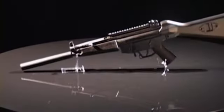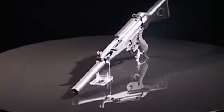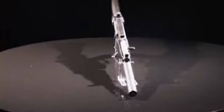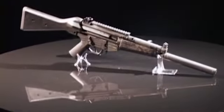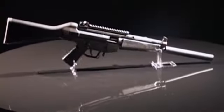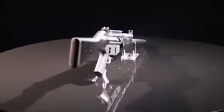American Tactical Imports GSG 522 German Sport Carbine matches the high technology, reliability, and appeal of the submachine gun series with the popular tactical accessories mount. The 522 is made by German Sports Guns and imported by American Tactical.